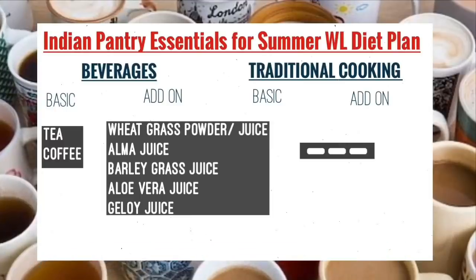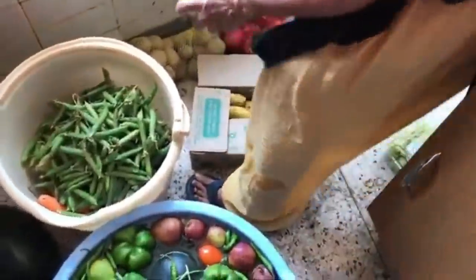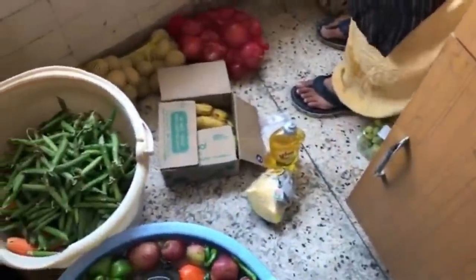Now, when these items arrive at your home, how you store them is also very important. What we do — and what I follow — I want to share with you. As soon as vegetables arrive at our home, we dip those vegetables in baking soda water, leave them for half an hour, and then wash them, lay them out to dry, and then store them.